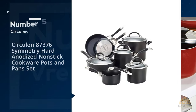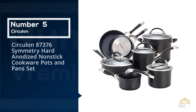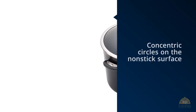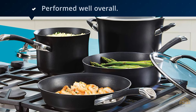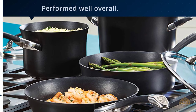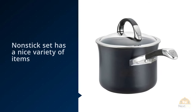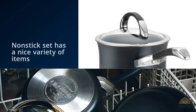Number five: Circulon 87376 Symmetry Hard Anodized Nonstick Cookware Pots and Pan Set. Each pan in the Circulon Symmetry Black 11-piece cookware set has raised concentric circles on the nonstick surface. While the exact history of these ridges isn't clear, they definitely work to keep food from sticking to the pan. In addition to acing the nonstick tests, the high-quality Circulon pans performed well overall.